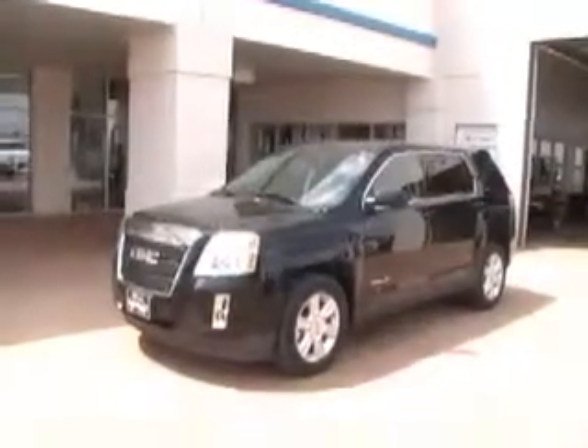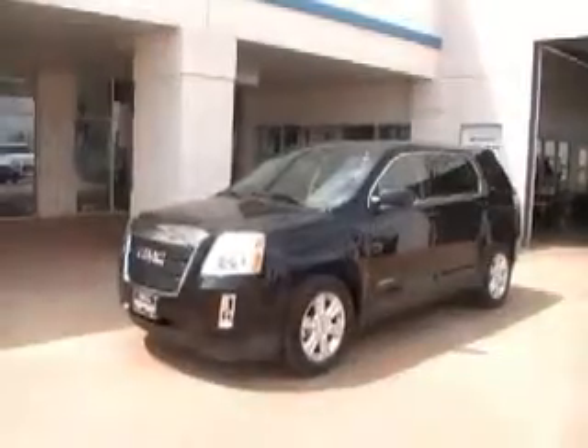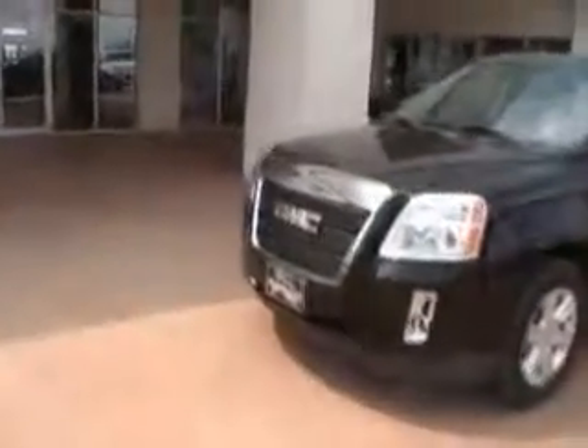Hello and welcome to the Brinskis here in Kingfisher. What we have here is the 2011 GMC Terrain. It is black in the front. You do have a chrome accent on your grill, daytime running lamps, and body painted side view mirrors.